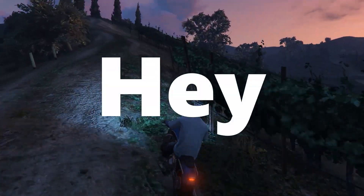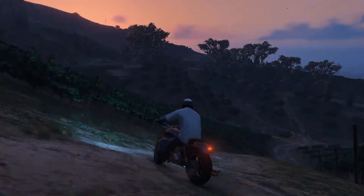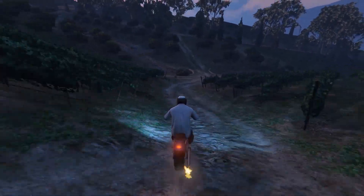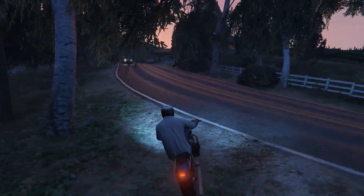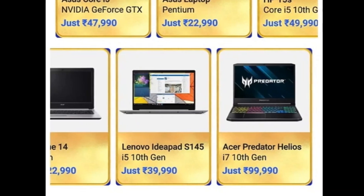The 2020 variant of the Acer Predator Helios 300 is finally available in India, but right now it is listed at very high prices. With the upcoming Flipkart sale, you will be able to get a very powerful gaming laptop with an i7 10th generation processor and an RTX graphics card under the price of 1 lakh rupees — and this deal has been revealed by Flipkart.